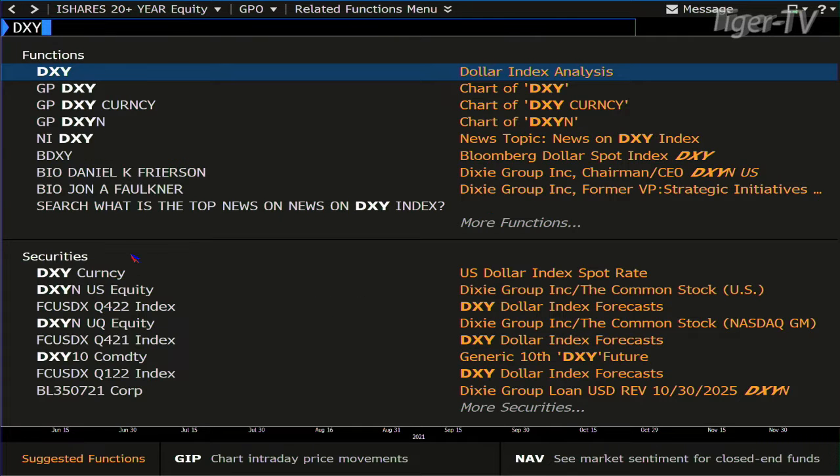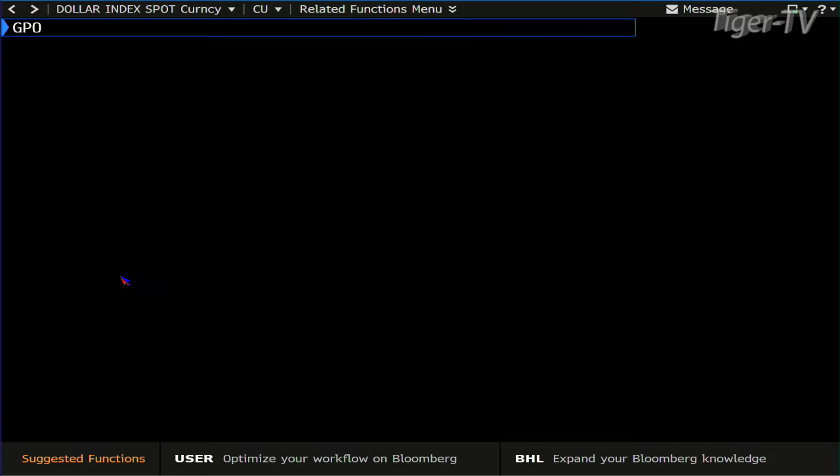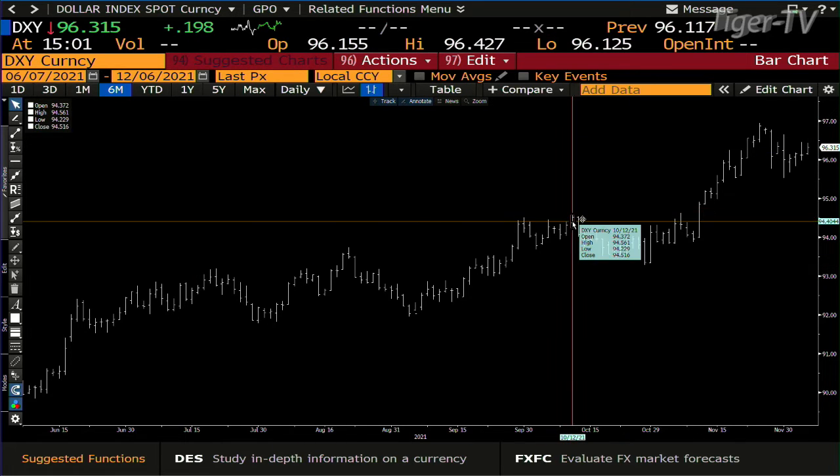Good old king dollar is still basically wandering around this $96.30 mark. We went sideways last week. You get up to the highs of Friday this morning, but can't handle higher price at this particular point. We'll see how this shakes out. I expect king dollar is going to try to get down to this $94.56 mark.